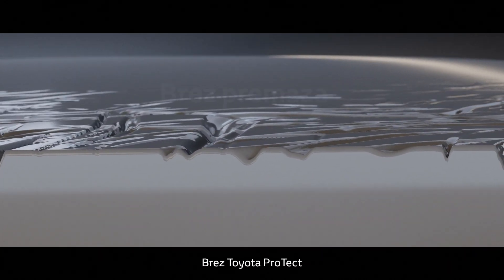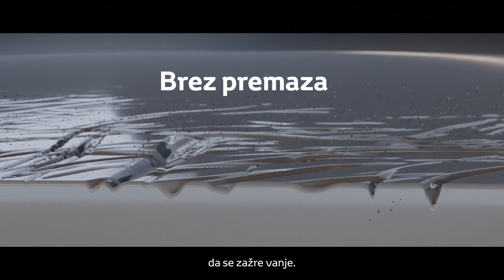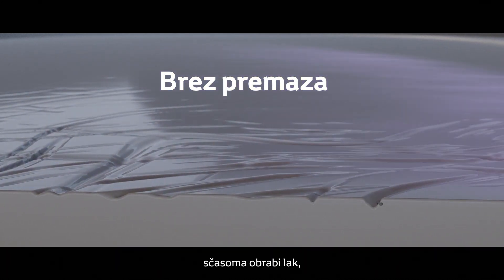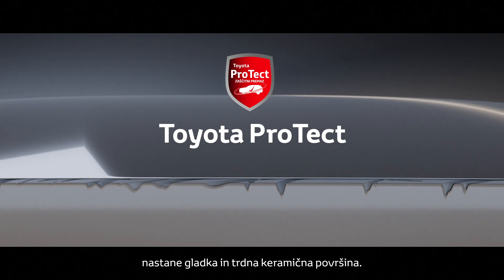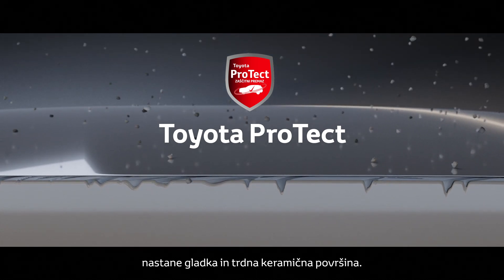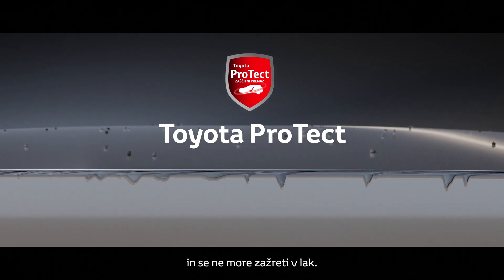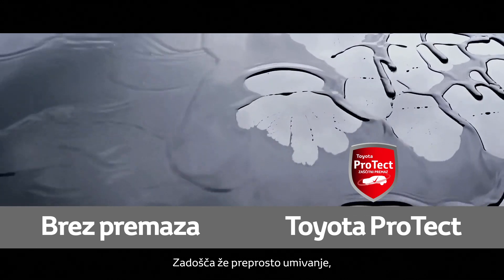Without Toyota Protect, tiny peaks and troughs within the paint surface allow dirt to become embedded. Using abrasive cleaners to remove this dirt wears down the paint over time, leading to a dull-looking finish. But when Toyota Protect is applied, it forms a smooth, hardened ceramic finish. Dirt now sits on the protected surface, unable to bind with the paint. A simple wash is all that's required.